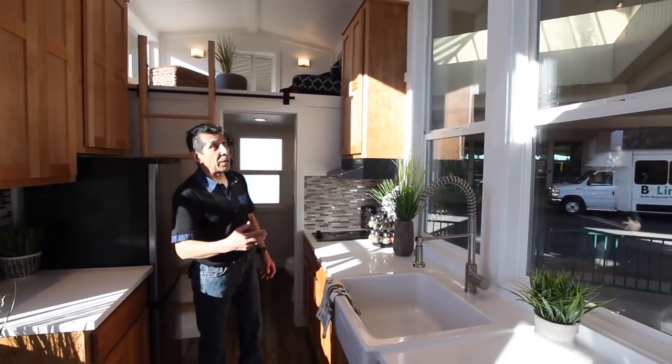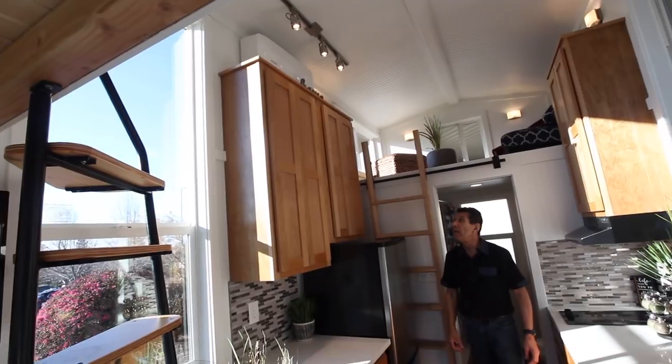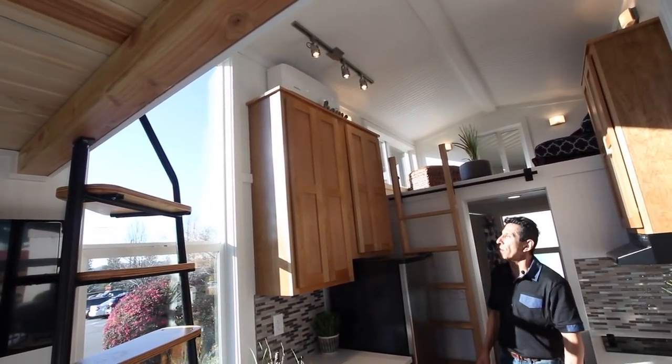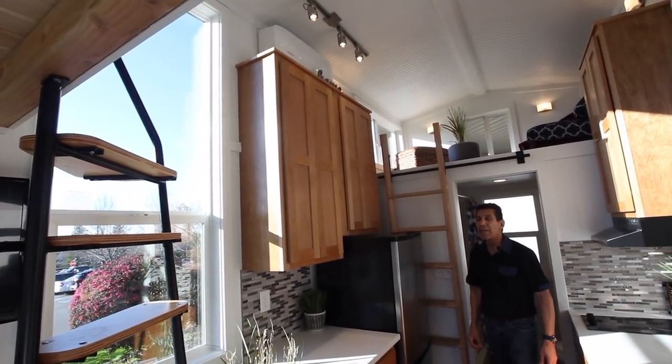These are smart glass windows — they allow the warmth of the sun to come in during winter when you need it, and in summer they reflect it out to keep the cool air inside. Speaking of cool air, this house is equipped with a mini-split system that cools and heats your home. It's super energy efficient — if you need air conditioning, that is the way to go.